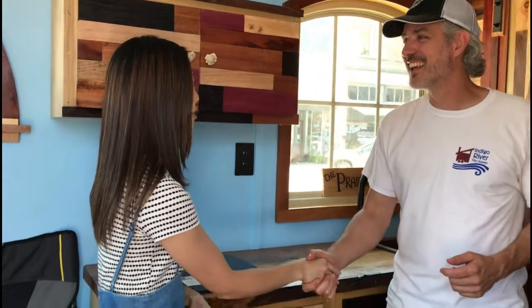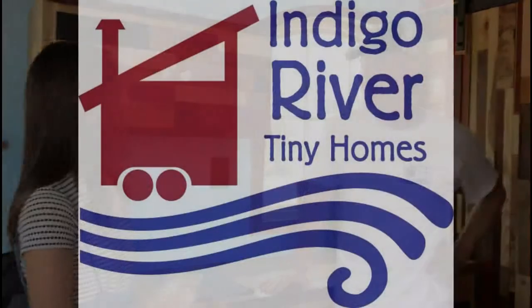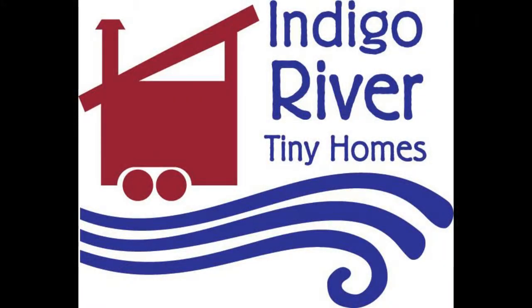Thank you for the tour, Peter. That was my pleasure. I love this house — I really wish this house was mine. Well, we'll be glad to build one for you. Thanks for coming out today. I'm going to start collecting stuff and then just bring it over to your shop. No problem, we'll take care of you. Bye-bye!